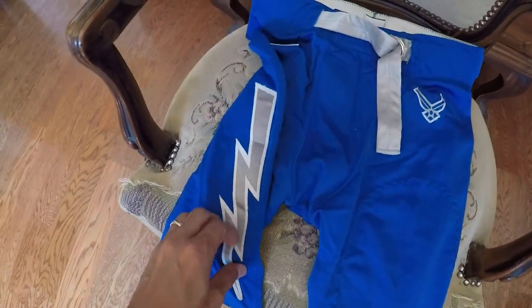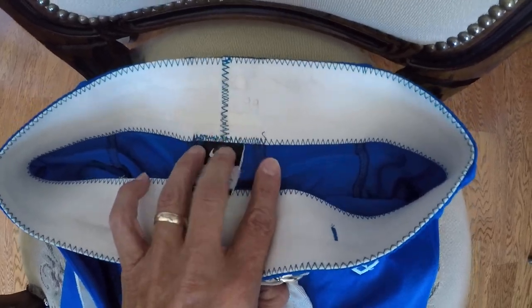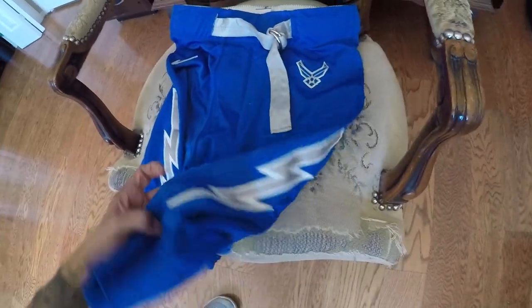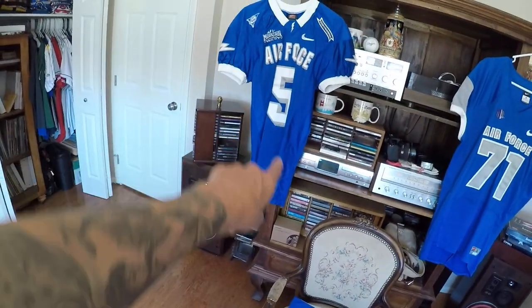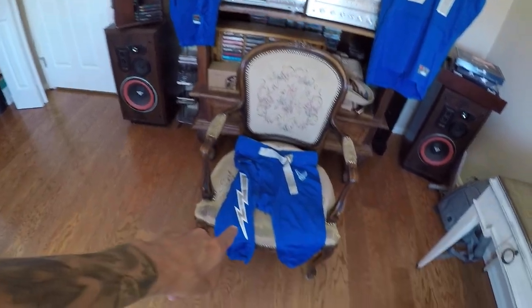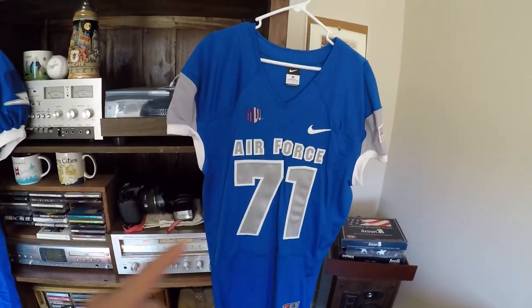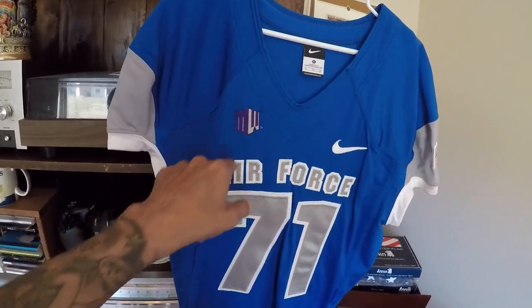These are all game-worn as well. It has a number 99, Nike, the Air Force logo. But what my friend said is you don't wear the top blue with the white blue — that doesn't happen often, it does happen, but not often. I bought this at the Air Force Academy. It's a newer version, Mountain West logo, Nike.